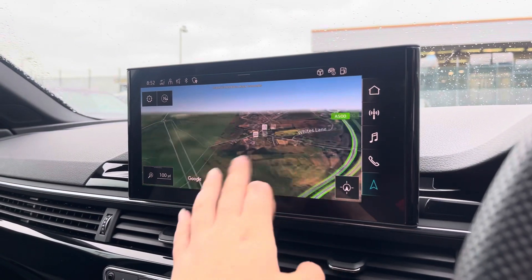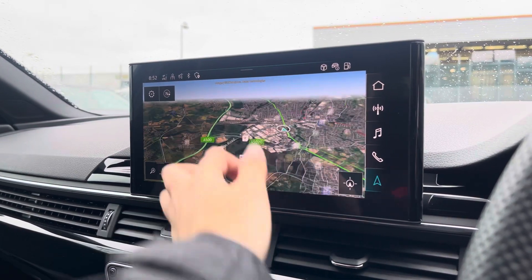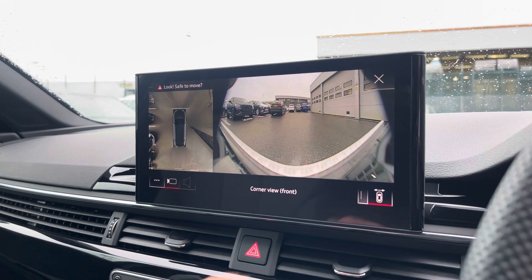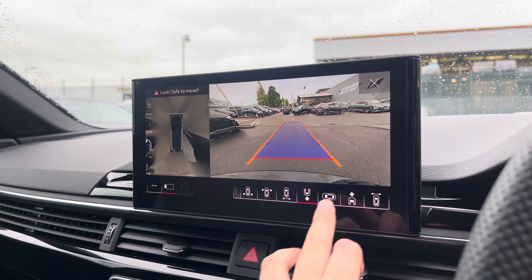With this being a touchscreen, the satellite navigation system is extremely easy to use, allowing you to easily zoom in and out of the maps, which provides you with quick and easy A-to-B guidance. We also have a 360-degree camera, which is ideal for all manoeuvres, providing you with full visibility around your vehicle.